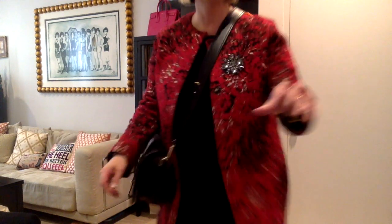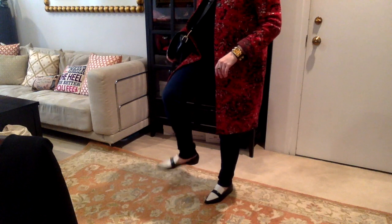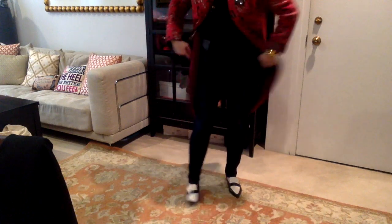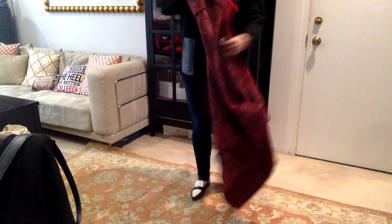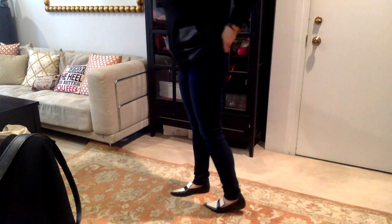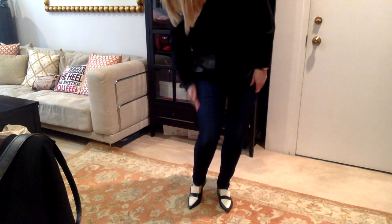I love these Céline loafers — pointy toe Céline loafers. Comfortable, stylish, you can wear them with jeans, with trousers, whatever. Then I'll take off the bag and jacket and show you just the plain black sweater I'm wearing. These jeans are the softest jeans I own. They're AG jeans and they're really super comfortable. And then this is an old J.Crew sweater with like leather pockets.